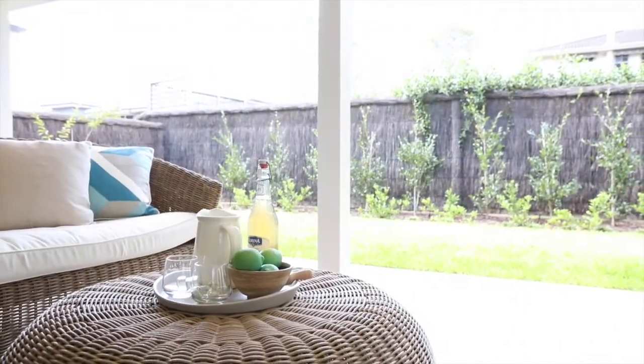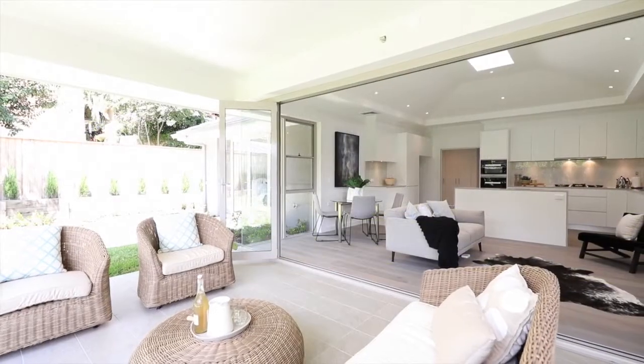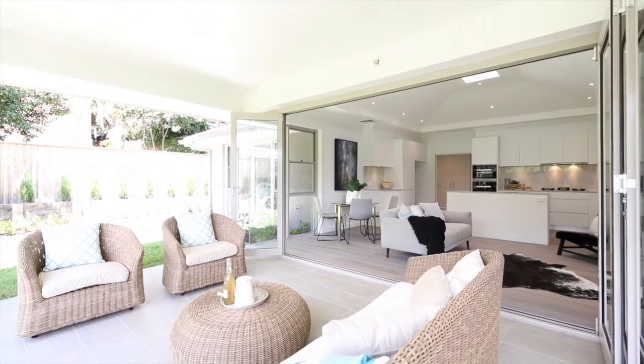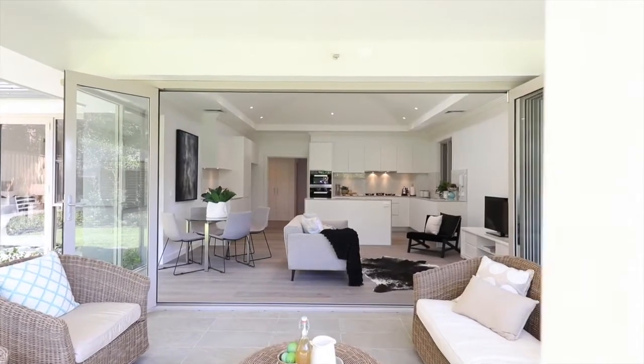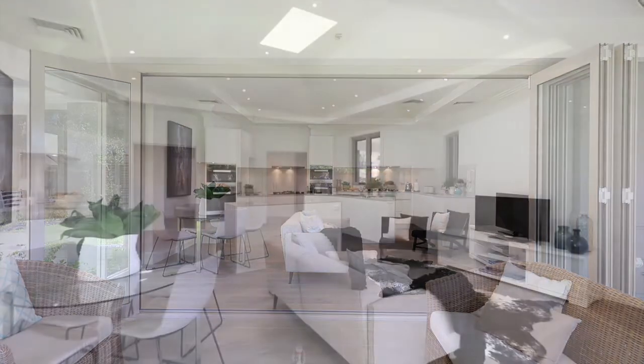Multiple covered outdoor spaces have been designed for gracious entertaining with a built-in barbecue area, all very private and exclusive. The beautiful high and vaulted ceilings help provide a wonderful sense of space and light.